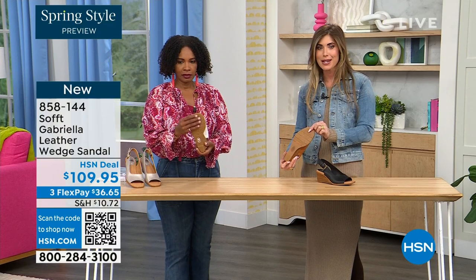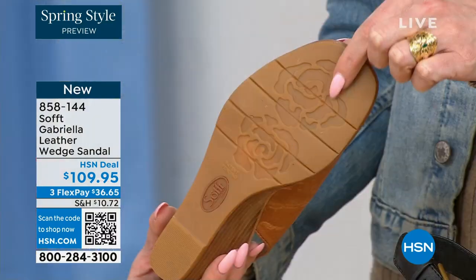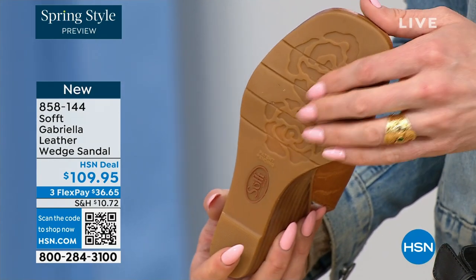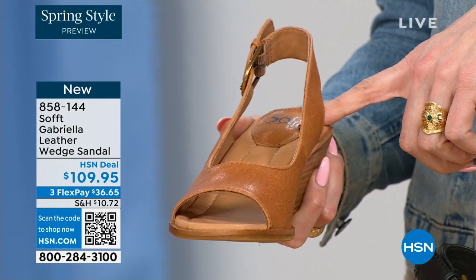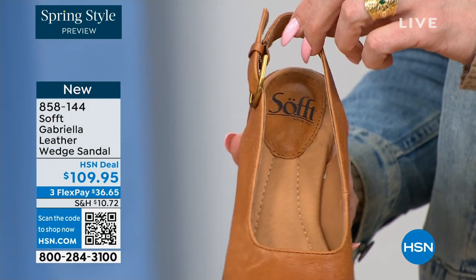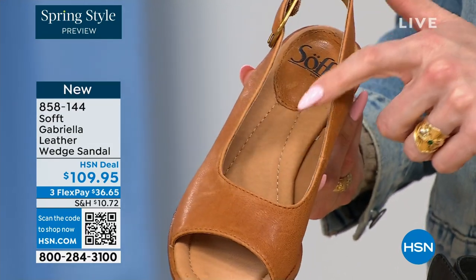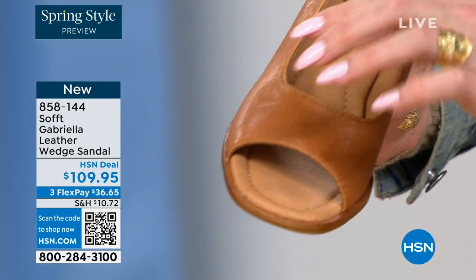As feminine as these are, the traction is in the shape of a rosebud — if you can see it. Such a cute little detail. You're not going to be slipping. And here you can see the leather lined footbed — it is cushioned. You can see that little heel pillow, cushioned all the way down to the ball of your foot and your toes as well.